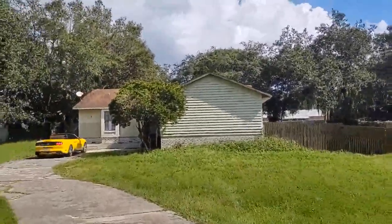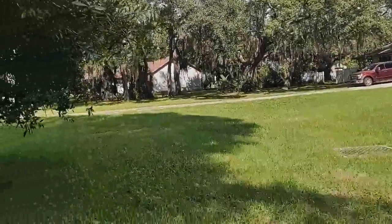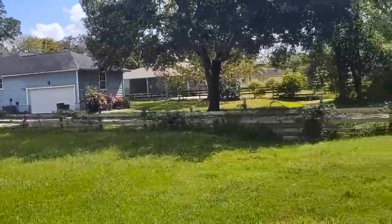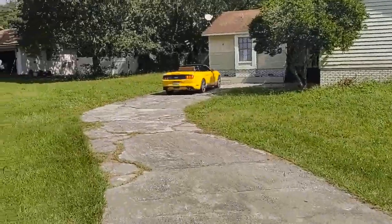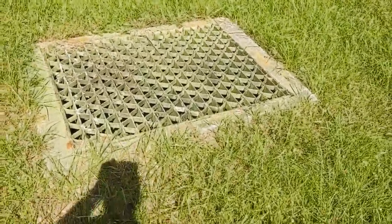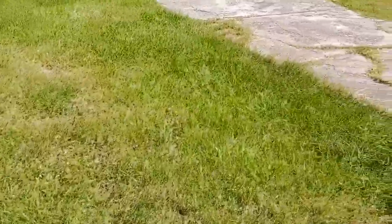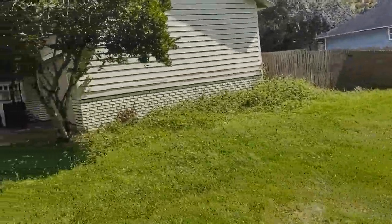That tax figure is without homestead, so obviously this has been a rental property — your taxes might be lower if you buy it and plan to live here. It doesn't say in the listing whether it's on septic or city water; it's hard to tell. Let's say city water for now, but it might be on septic. If you're worried about drainage, someone was clearly worried about it at one point — that looks like a city drainage feature there, so I would say you've probably got really good drainage here.